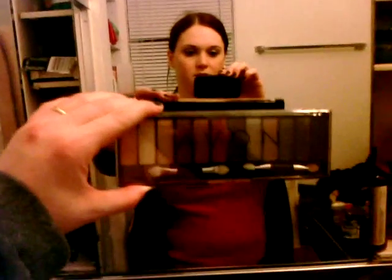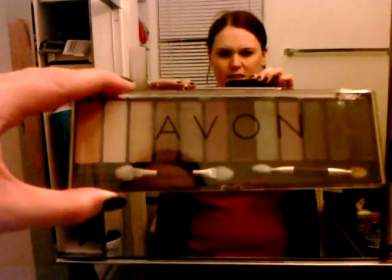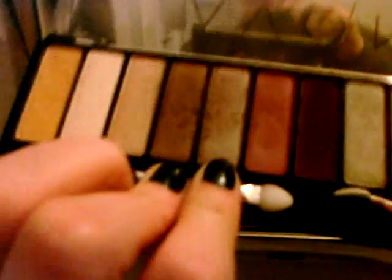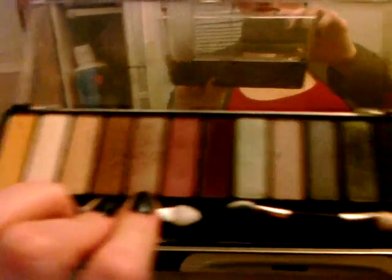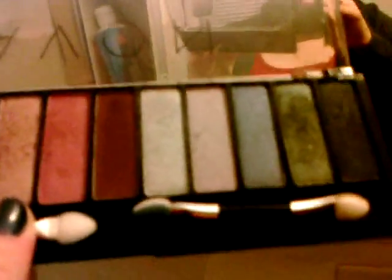I also got this cool little palette. It's from Avon — it has 12 different eyeshadows. I actually have a color on right now; it's like a light pink. They're all very shimmery colors. It goes from yellow all the way down to black — some greens, blues, grays, browns, and pinks. It's pretty good. It's a little bit more powdery than some other products, but it goes on well, and I've had it on all day so it seems to work. I like it.